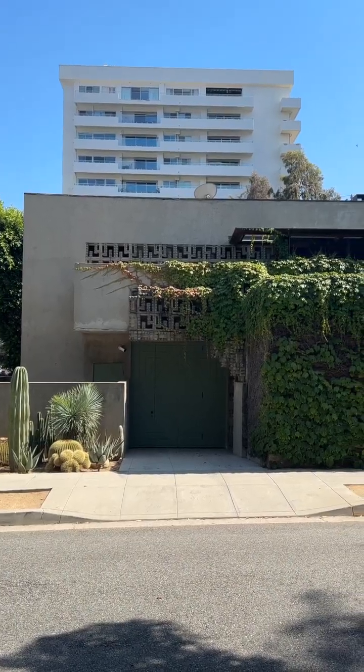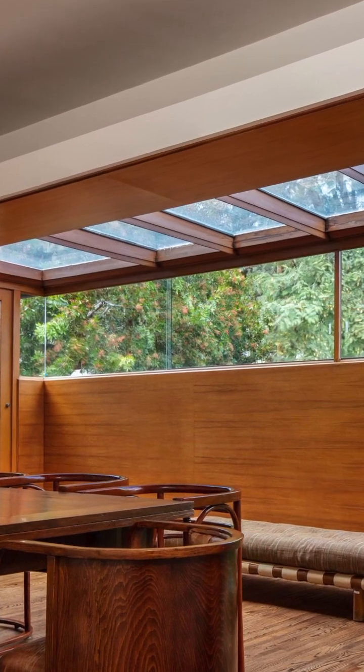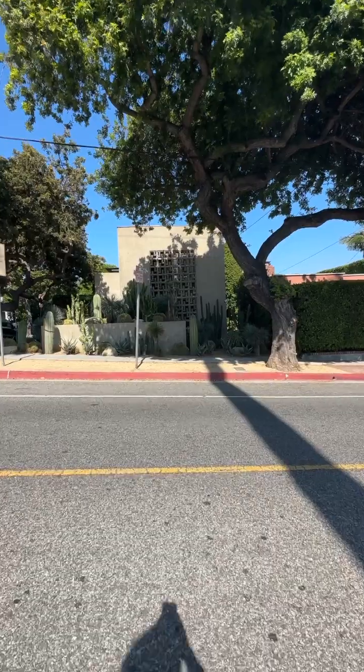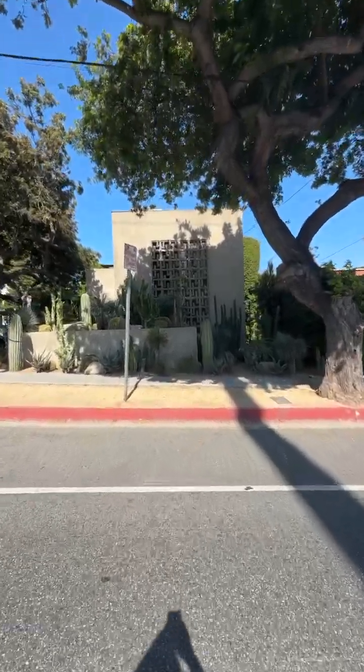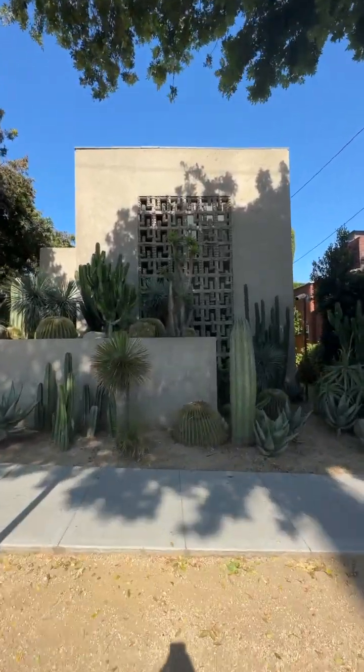The only major alteration that's taken place was that in the 1930s, Lloyd Wright covered over the balcony and added a little skylight in there too. Now Lloyd Wright's son, Eric Lloyd Wright, restored it in the 1990s, put in a new foundation. It's safe and it's beautiful now.